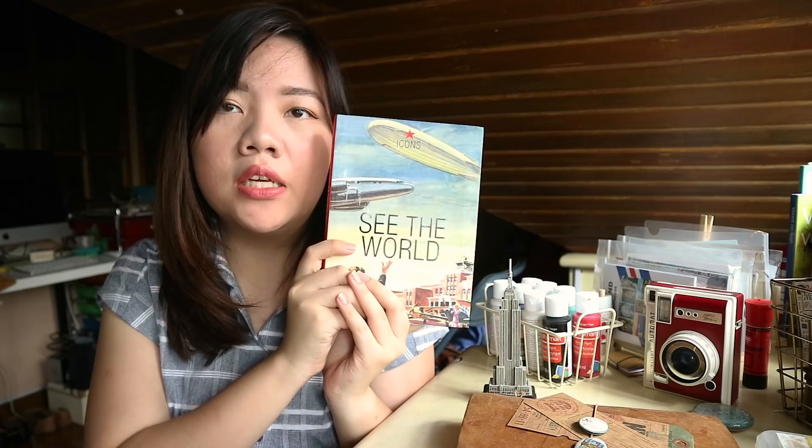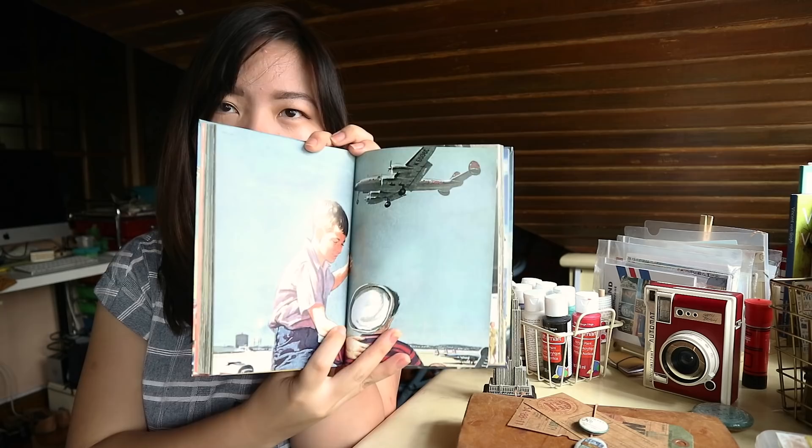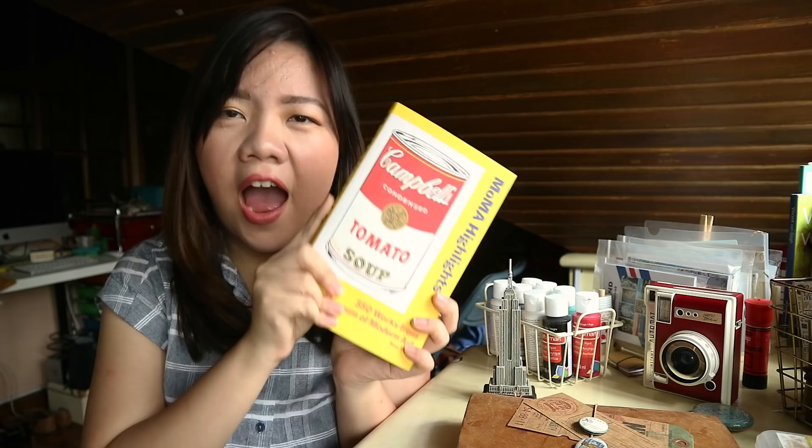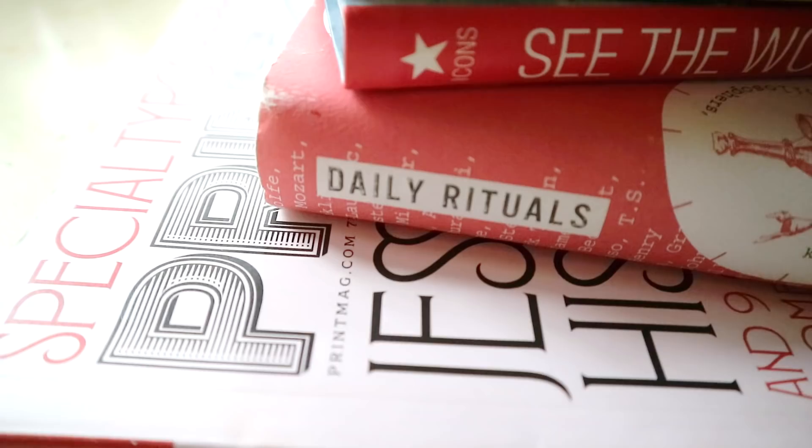This one is called Daily Rituals — it's basically a peek into how artists work and what their daily rituals are. The next one is a visual book called See the World, a graphic book of travel-related things, which I love because I use them for reference for my travel illustrations. And then I went to the Museum of Modern Art and got this book called MoMA Highlights, which sums up some of the masterpieces inside MoMA with proper explanations. Fun fact: my favorite museum was the MoMA, so I really had to get this.